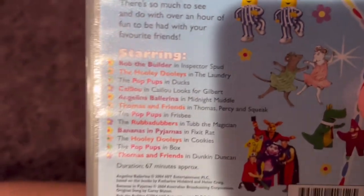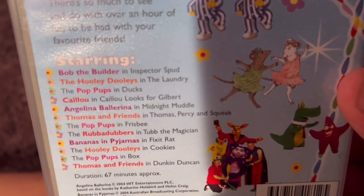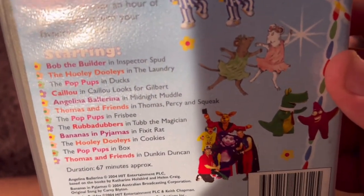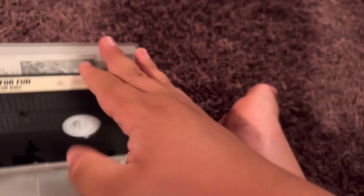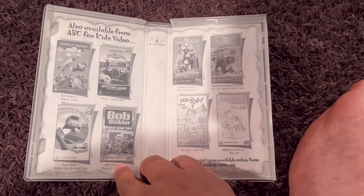It includes Bob the Builder, The Hoolidullos, The Pop Pups, Caillou, Angelina Ballerina, Thomas and Friends, The Rubber Dubbers, Bananas in Pajamas, and Thomas and Friends. Here's the video. And inside, it shows the other ABC for Kids videos available to buy.